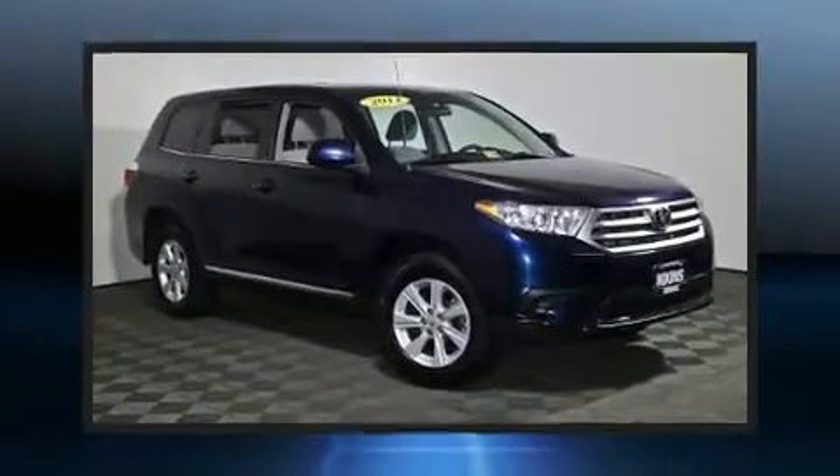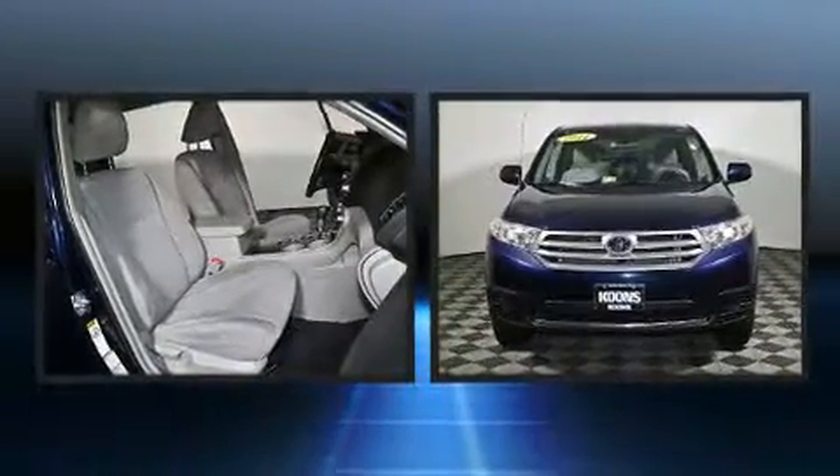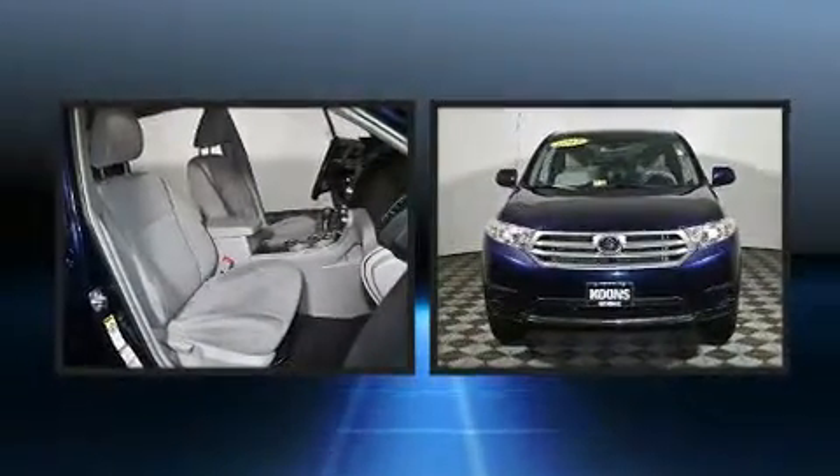Get excited about the 2011 Toyota Highlander. It features all-wheel drive versatility, an automatic transmission, and a 3.5-liter six-cylinder engine.